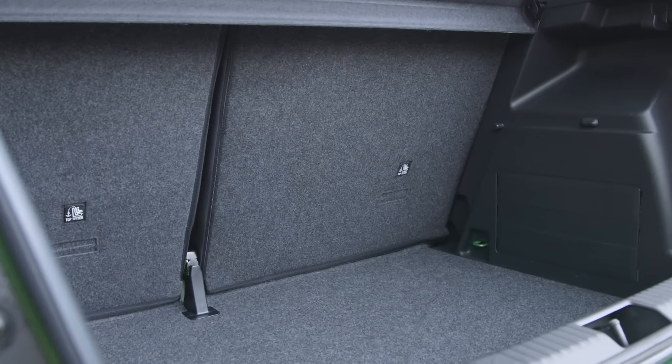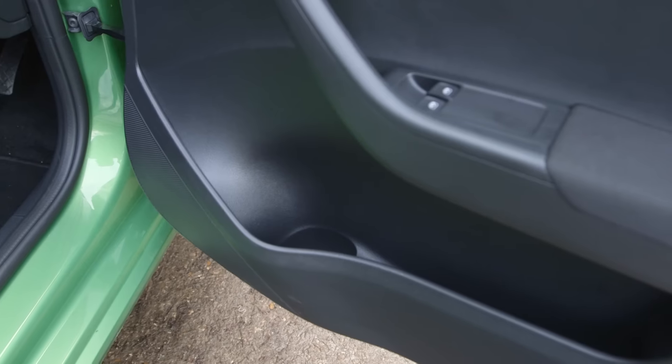It's also got a big boot, and that really is critical for buyers in this class because practicality is a must — and the Fabia has that in spades.